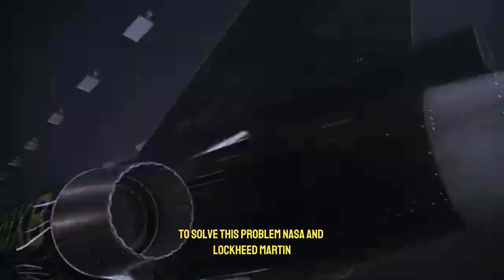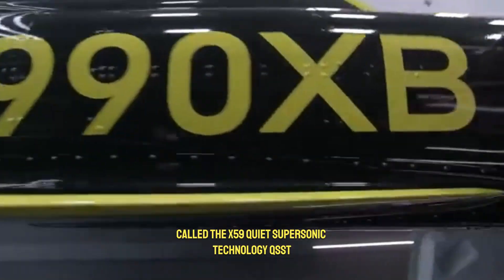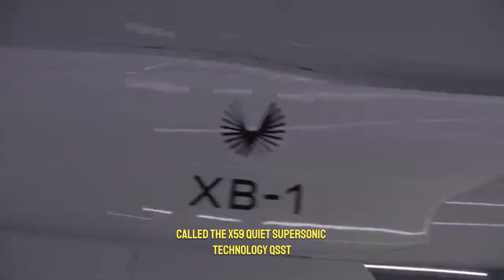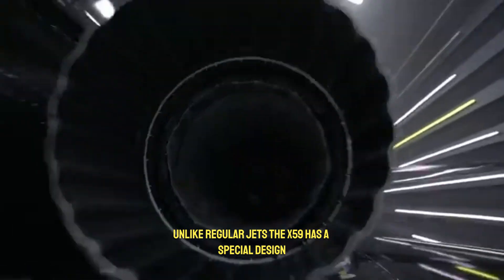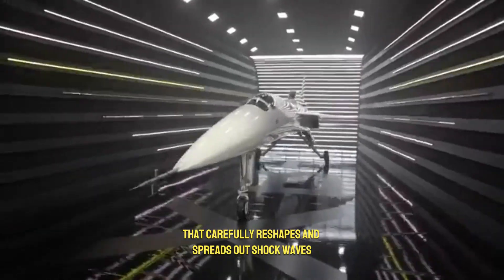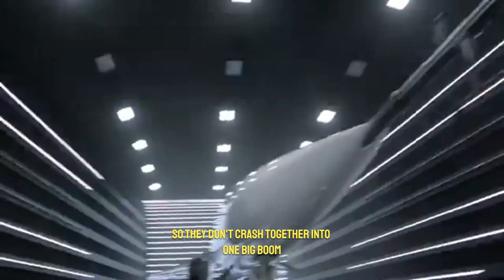To solve this problem, NASA and Lockheed Martin are working on a revolutionary aircraft called the X-59 Quiet Supersonic Technology, QESST. Unlike regular jets, the X-59 has a special design that carefully reshapes and spreads out shock waves so they don't crash together into one big boom.